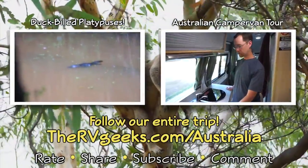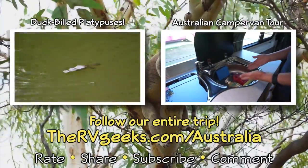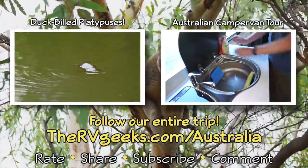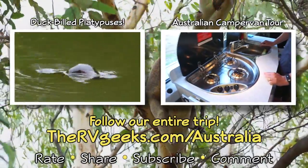The cooking area has two obvious necessities, the first of which is the sink. We use it to store our dish soap and our hand soap while we're traveling so they don't slide off the counter. The other side is the cooktop — lift the lid and there are three burners.